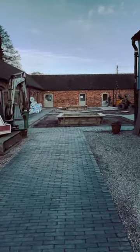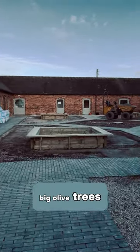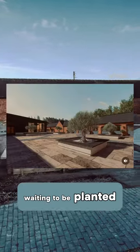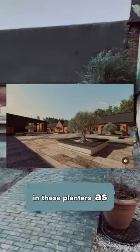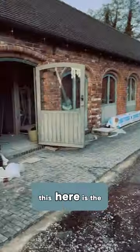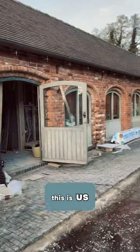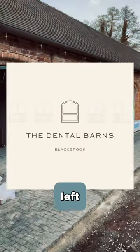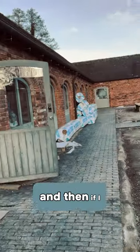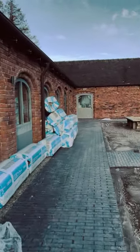We come down to the courtyard, which is a bit of a building site at the minute, but it's going to be beautiful. There are some big olive trees waiting to be planted in the planters as well. And here is the dental barns — this is us — all the way down there to your left.